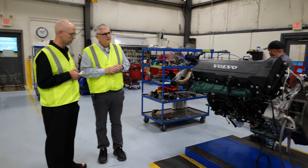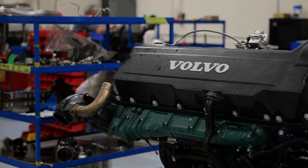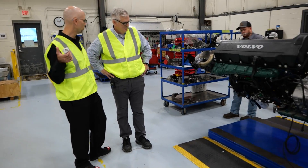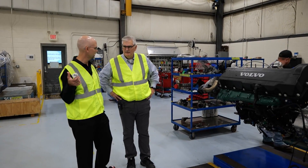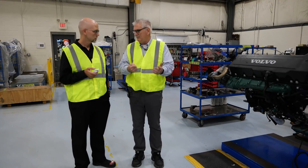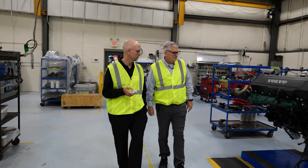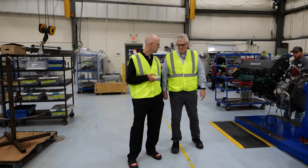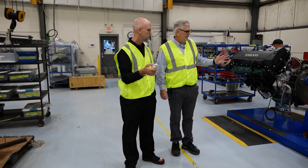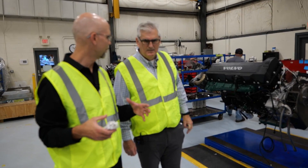Another difference is that the seven-eighths engine is dyno tested, whereas the three-quarter is not. On the three-quarters, since it's not dyno tested, you don't know the operational capacities until you're running it in chassis — they dress it out, install it, do a startup and road test. With the seven-eighths being dyno tested, you know it's up to spec before it goes out. It definitely helps catch anything that needs to be caught, and you can control the build a little better.